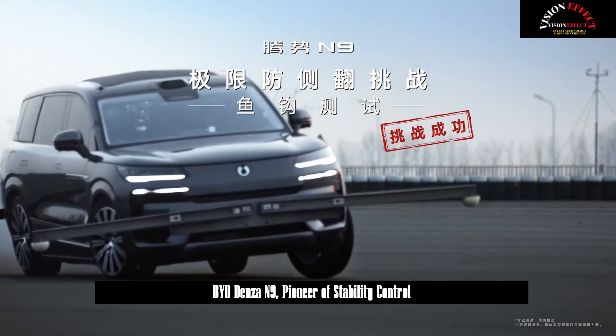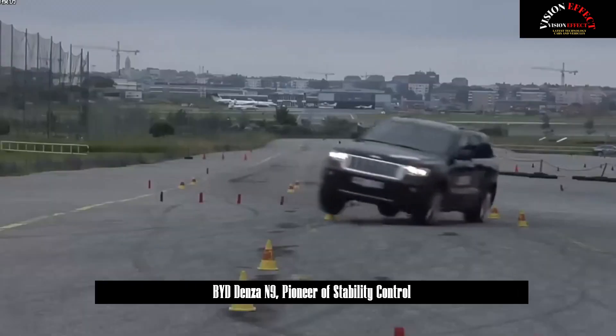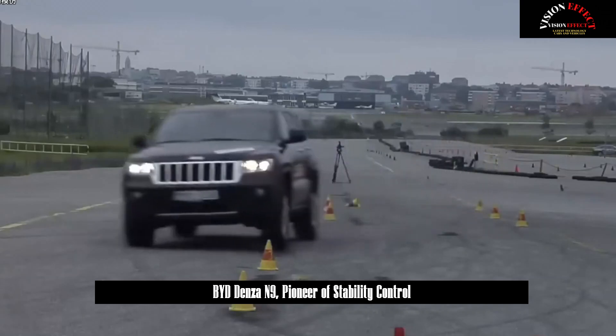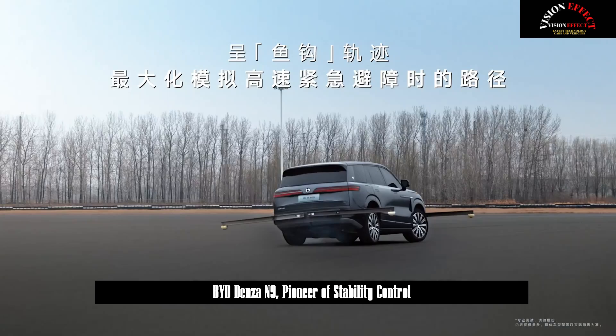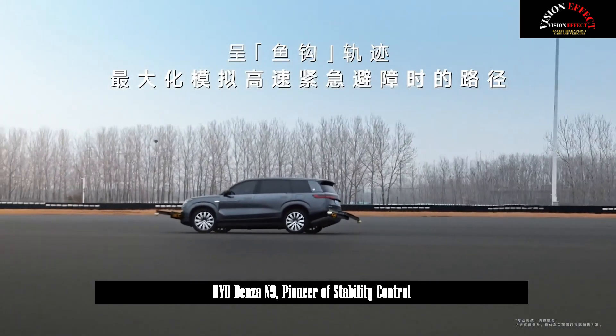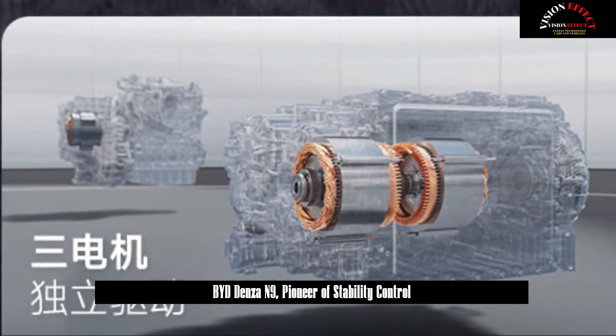BYD-N9 also stands out with its class-leading energy consumption and durability. With NEDC-supported fuel consumption of just 6.3 L/100 km, pure electric endurance of over 200 km, and comprehensive endurance of 1,302 km, it redefines the performance of flagship SUVs.